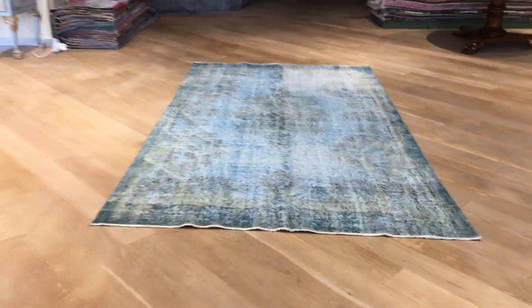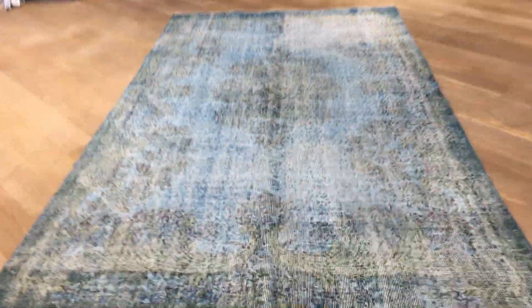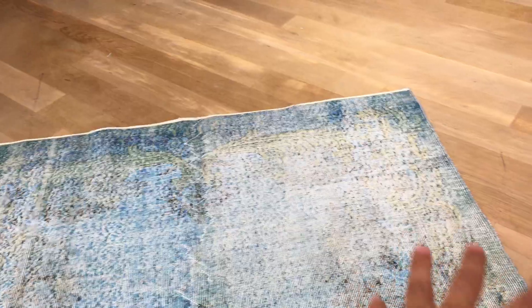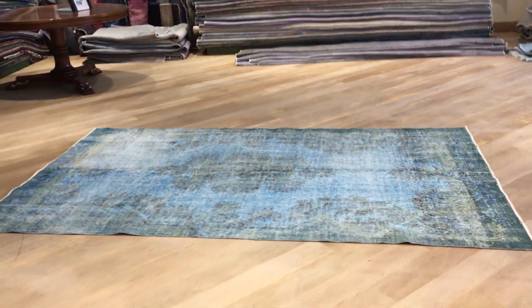It looks a bit darker than it appears in reality in the video. You also have this very beautiful goldish background, giving this carpet a very beautiful mystic medallion. This corner of the carpet has a very nice faded out look, which really gives it its vintage look and feel.